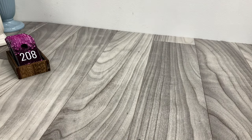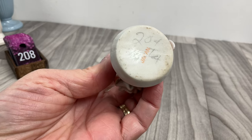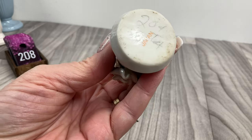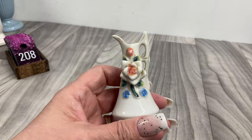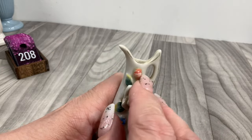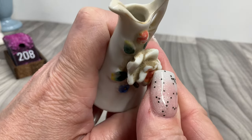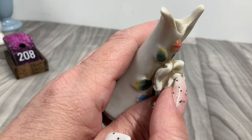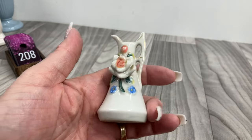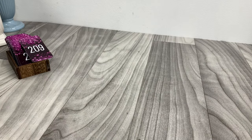This little guy — he's so cute! Marked Japan. It feels a little rough right there, so there might be a little chip. So that one's just going to be two dollars.